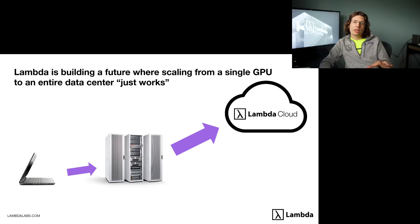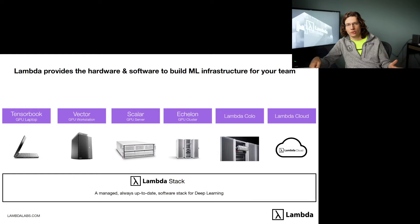Lambda is building a future where scaling from a single GPU to an entire data center just works. We offer a wide variety of hardware and software products that go from our TensorBook laptop all the way up to the Echelon GPU cluster, which is a multi-rack GPU cluster designed with InfiniBand, and also a GPU cloud service billed by the minute. Installed on all of our hardware systems and every cloud instance is LambdaStack, a managed, always up-to-date software stack for deep learning.